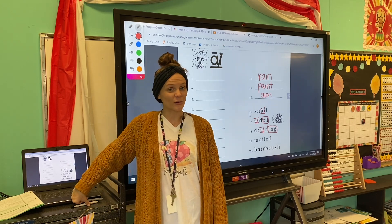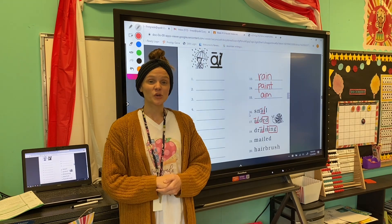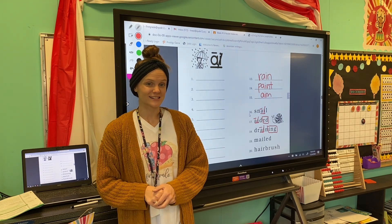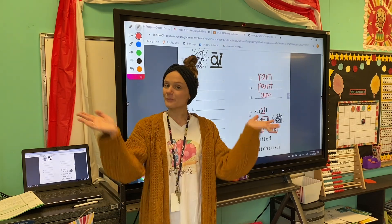I would like for you guys to try coding the rest of these words on your own, and then turn your paper over and practice reading a passage and answering some questions about that passage. I'll see you guys tomorrow for another fabulous phonics lesson. Bye, guys!